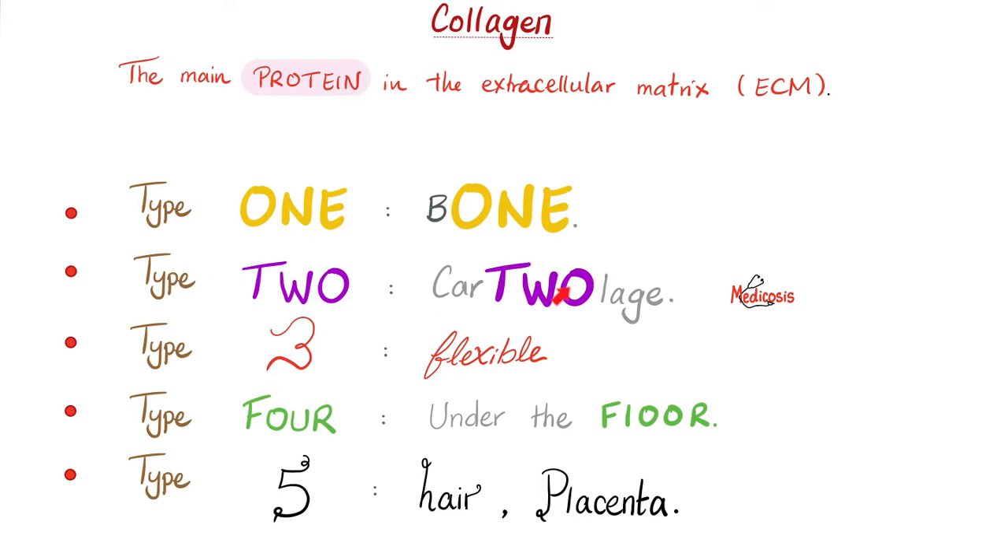Let's review collagen types. Type 1 is in bone. Type 2 is in cartilage. Type 3 is very flexible, so you find it inside blood vessels. Type 4 is under the floor — i.e., basement membrane. And type 5 is in hair and placenta.